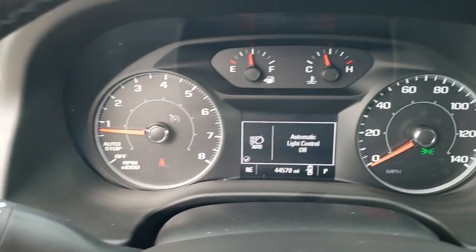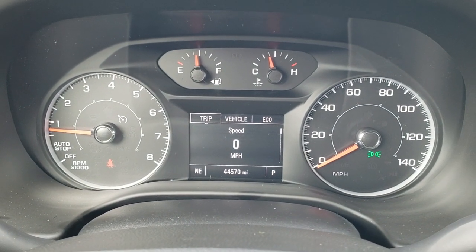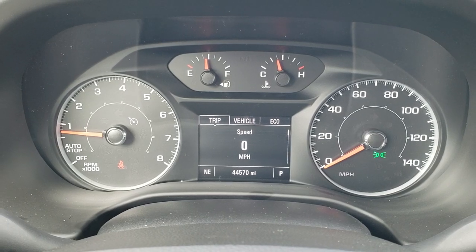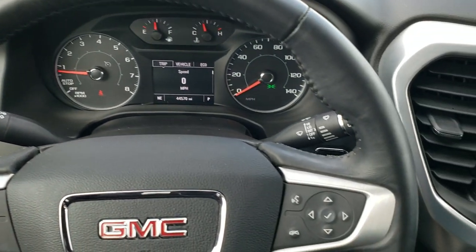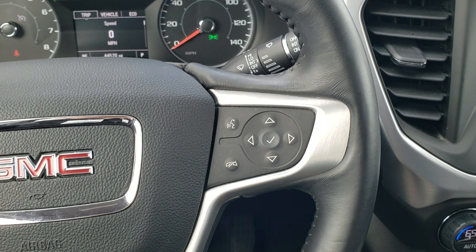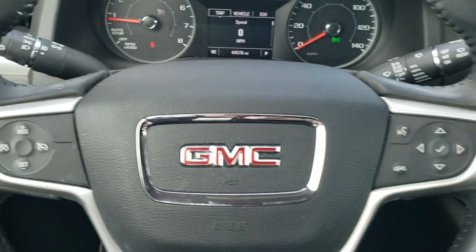As we hop inside, you can see that this one has 44,570 miles. You get a digital speedometer as well as a compass display. Leather-wrapped steering wheel with Bluetooth and information center controls on the right, cruise controls on the left, and audio controls on the back of the steering wheel.